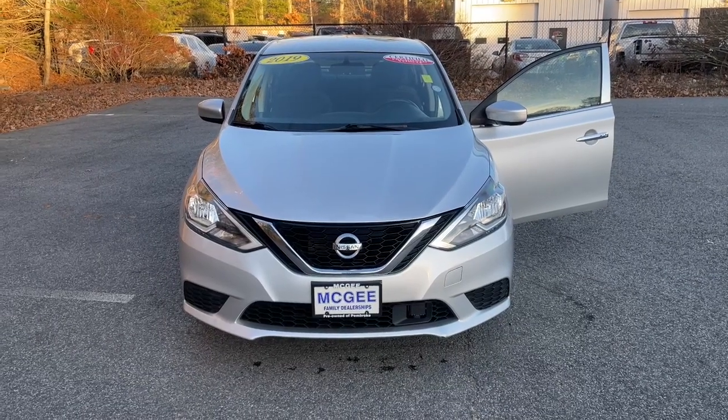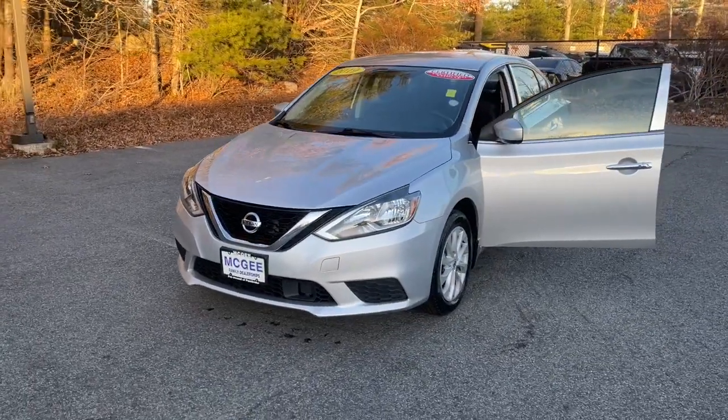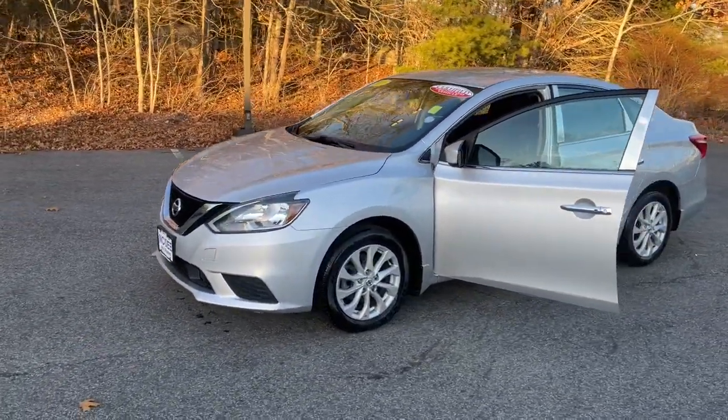You just found the 2019 Nissan Sentra. With less than 70,000 miles on the odometer, this vehicle provides excellent value.